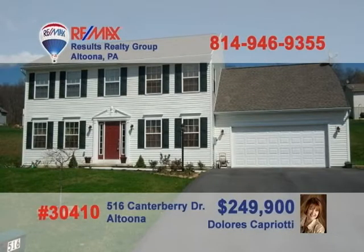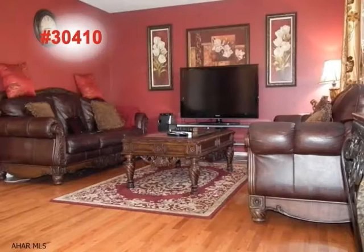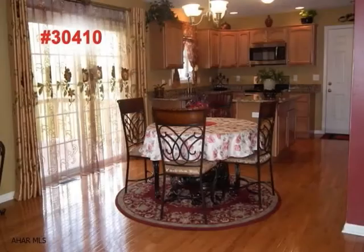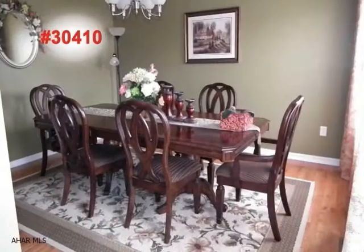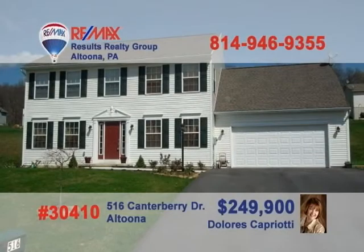The Chapel Hill section of Altoona is where you can meet Dolores Capriotti to see this splendid four-bedroom home. One step inside and you'll marvel at the beautiful hardwood floors flowing into the wide-open family room. Take a look at this one-of-a-kind kitchen with maple cabinets, granite counters and a gorgeous eat-in area. More formal meals can be enjoyed in the elegant dining room. Call Dolores today.